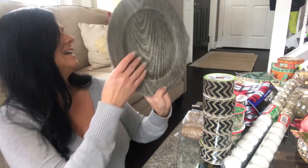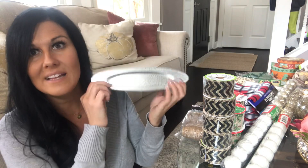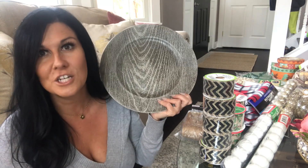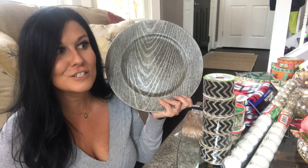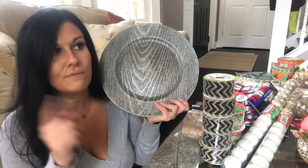For Thanksgiving, I picked up these charger plates. They came from Dollar Tree and have a wood grain effect. They're plastic, easy to wash, easy to store, and they look good with just about any decor. I grabbed a bunch of these for my dining room table and I'm going to use them at both Thanksgiving and Christmas.